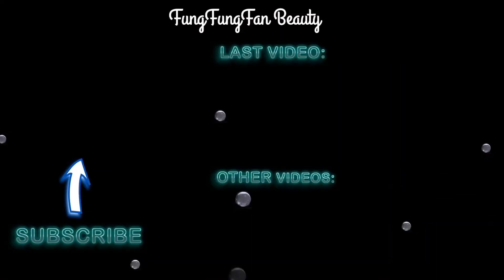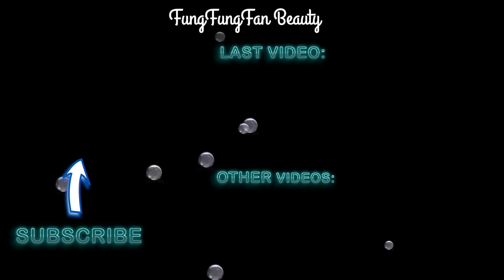That concludes our tasting video. I hope you guys enjoyed any videos with my brother — I will link them down in the description box below where you guys can check them out. Thank you guys so much for watching and I'll see you very soon. Goodbye!